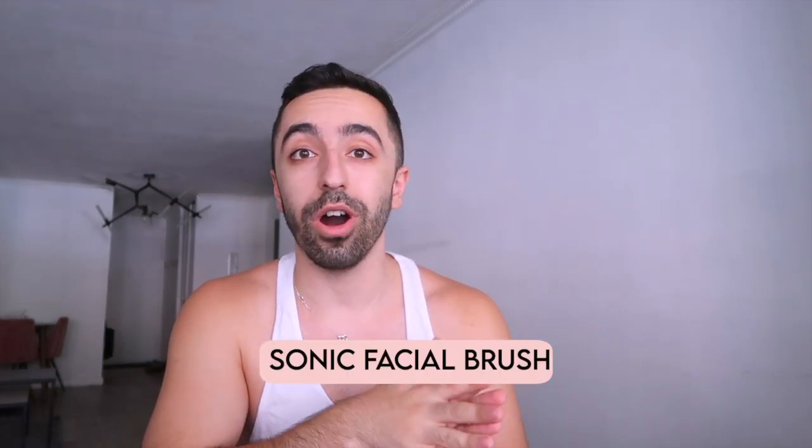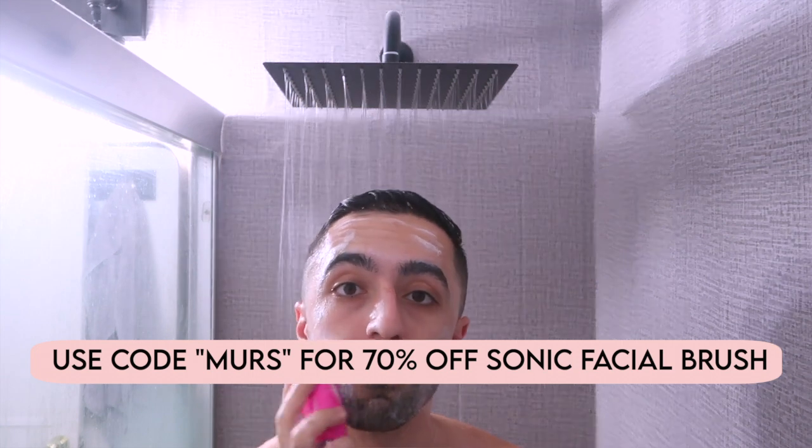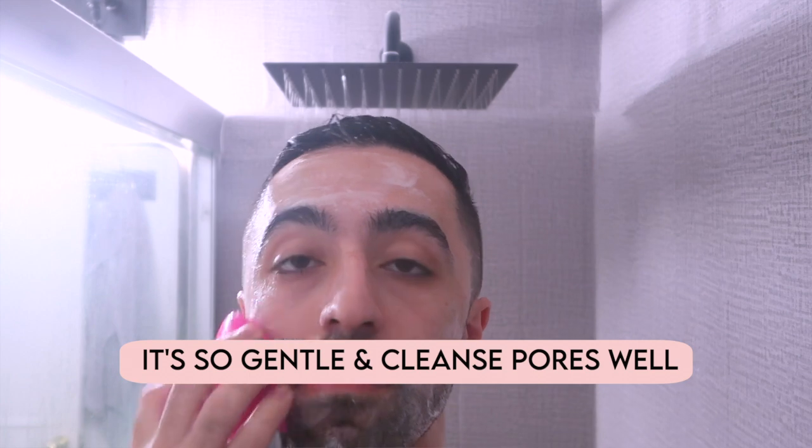I used to apply the cleanser with my hands, but I recently discovered the DeWall sonic facial brush. They sent it to me — it's not sponsored, but they did give me a coupon code that I'll put in the description. It's called the DeWall sonic facial brush and you can get 70% off with the code down below. I'm using this sonic facial brush in this video for my cleansing process and it makes such a big difference.